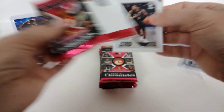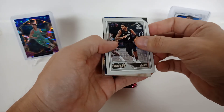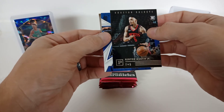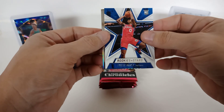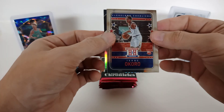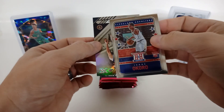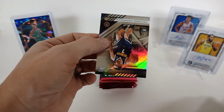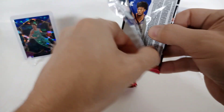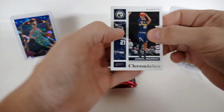I'll sleeve these after I'm done — I don't like doing it during the video, it just takes too long. Kyrie Irving, Kenyon Martin Jr. — he'll be a good one. Tyrese Maxey's been another one of those guys getting a lot more playing time and doing well with it. Isaac Okoro, hometown heroes. Always looking to see if I can snag a numbered card. Facundo Campazzo, there's a Wiseman.